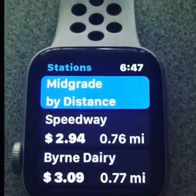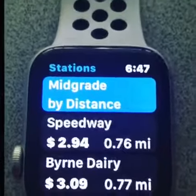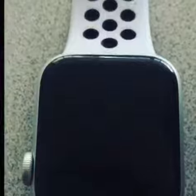Also, if you're at a gas station, you can actually put in the price of how much the gas is and it'll go right into the system. So check it out — GasBuddy.